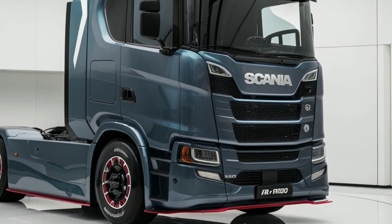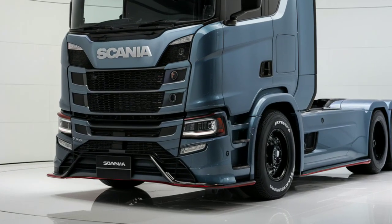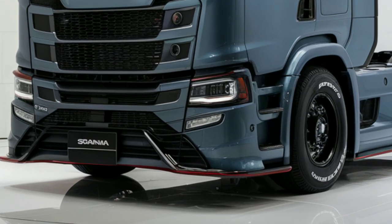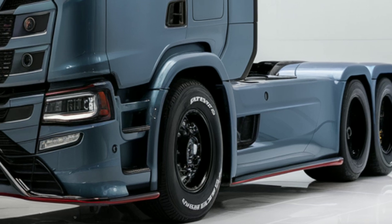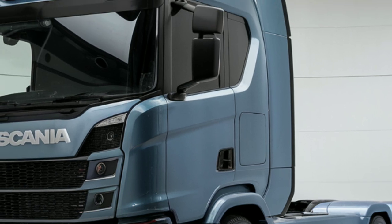Scania has also integrated a suite of safety features, including adaptive cruise control, lane-keeping assist, and a 360-degree camera system, ensuring that drivers have all the tools they need to operate safely and efficiently on the road.